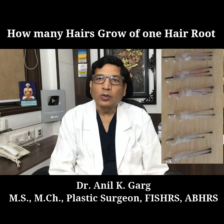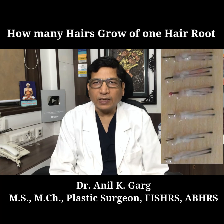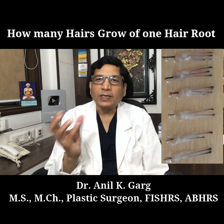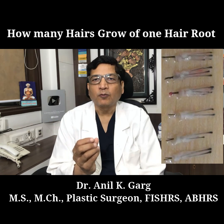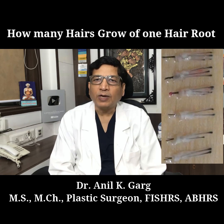How many hairs grow after a hair transplant from one graft? One graft may have one hair follicle, two, three, four, and very rarely five.